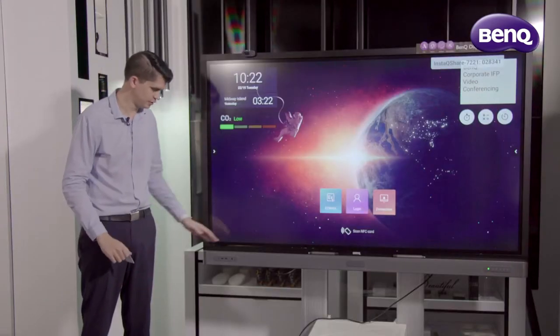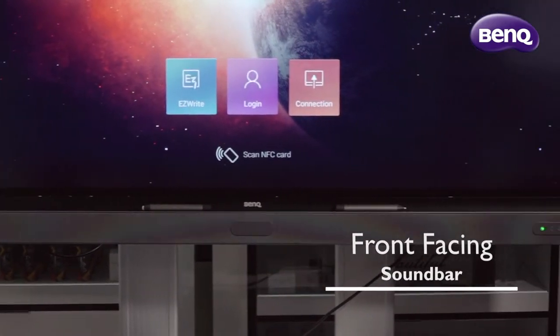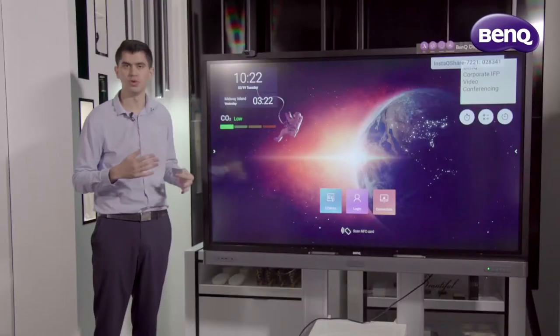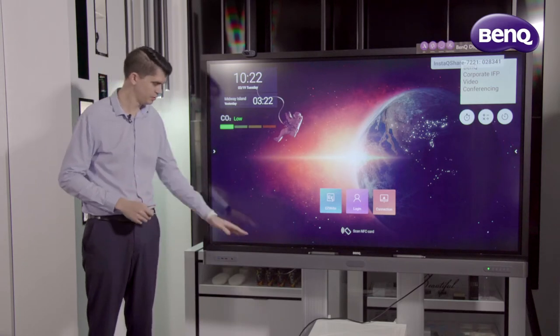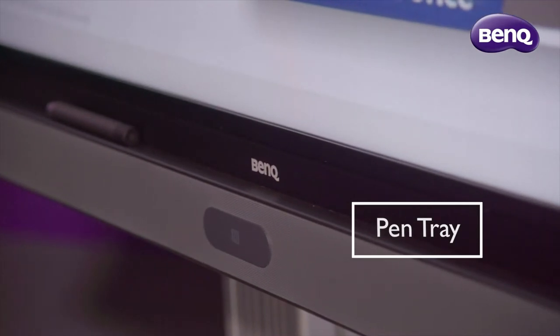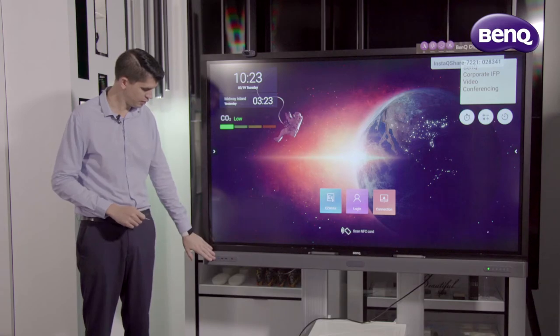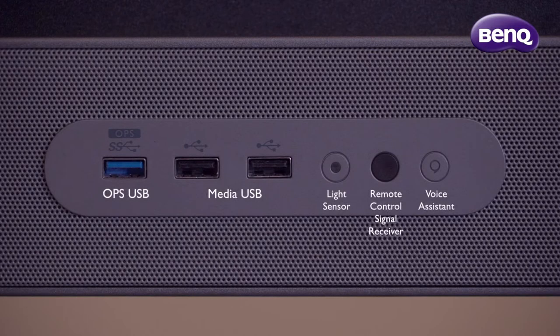Our very own unique soundbar delivers custom superior audio, meaning there's no need to add external devices for audio quality. Sitting on top of our soundbar is our pen tray, which means your annotation tools are never too far out of reach. At the front of our soundbar, we have our USB front-facing ports, meaning you always have easy access to your files.